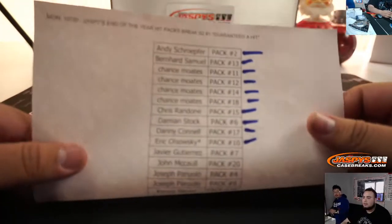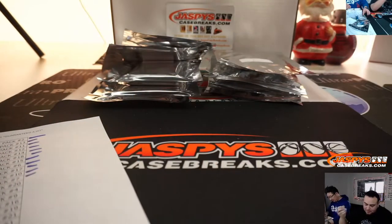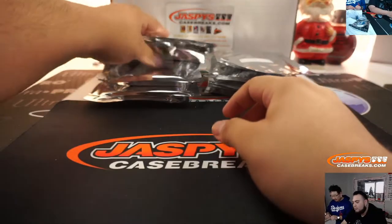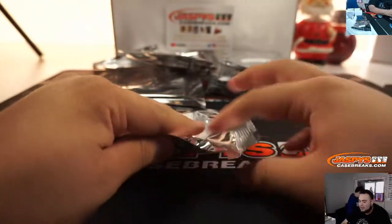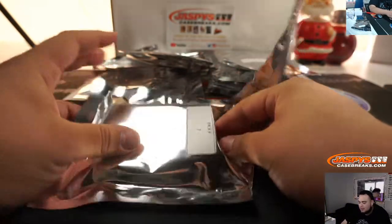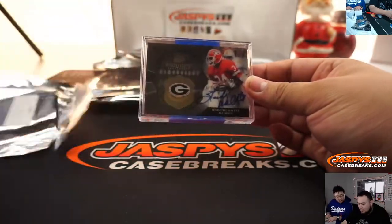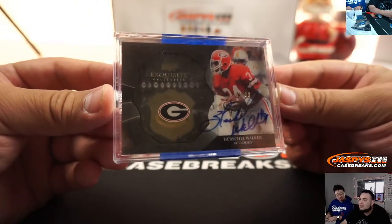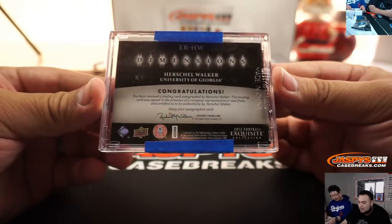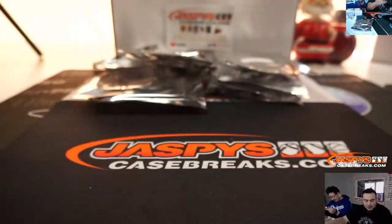So that other LeBron is still out there. Javier now, pack 7. It's a shadow box — Herschel Walker, 25 out of 60, Exquisite. That's awesome — such a good running back in college, man.